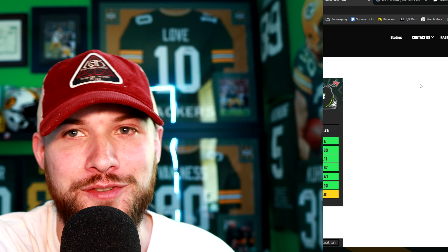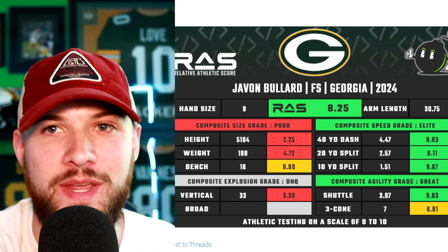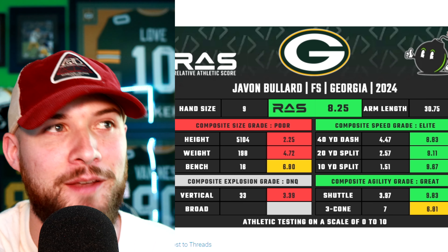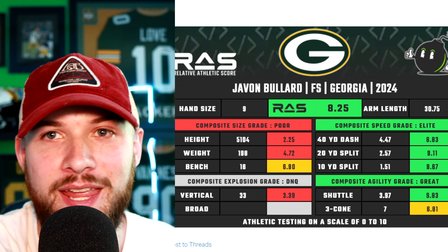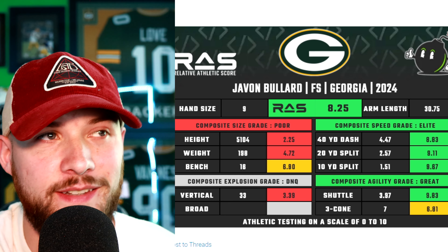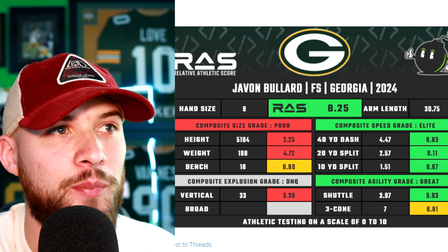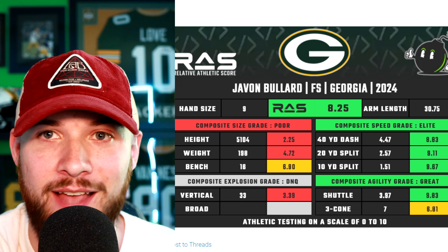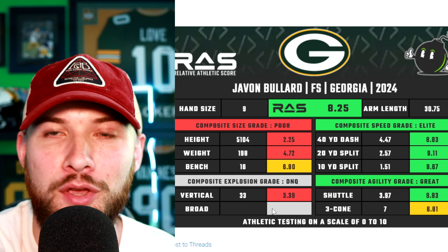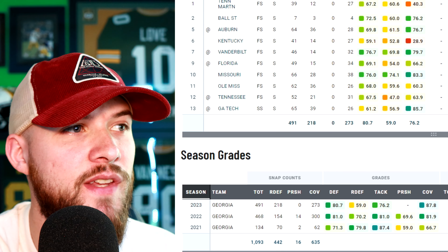Now back into the video — it is time to talk about one of my favorite draft selections by the Green Bay Packers in the 2024 draft: Javon Bullard. When you bring up his athletic profile, we see he scored an 8.25, and he's honestly not higher because of his size at 5'10", 198 pounds. But Bullard plays a lot bigger than his size shows, consistently making big-time tackles and hits. He showcases elite speed for the safety position: a 4.47 forty, a 2.57 twenty-yard split, a 1.51 ten-yard split — extremely fast off the line. Great agility too, with a 3.97 shuttle and a 7-second three-cone. He doesn't have the greatest vertical at 33 inches.